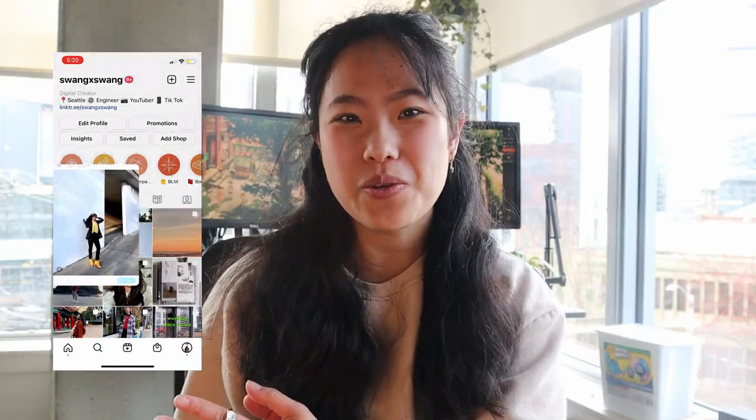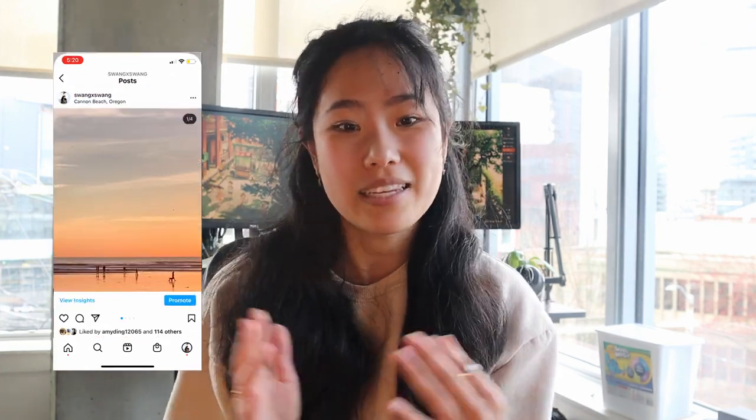Hello everybody, welcome back. For those of you who are new here, my name is Sarah. I am 23 years old and I'm a hardware manufacturing engineer at Microsoft. I make lifestyle videos, career videos, all that fun stuff.